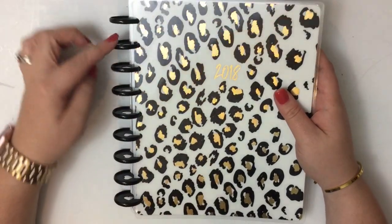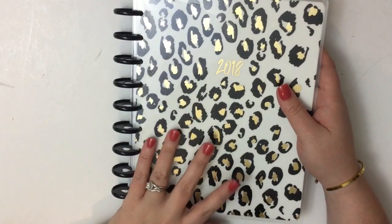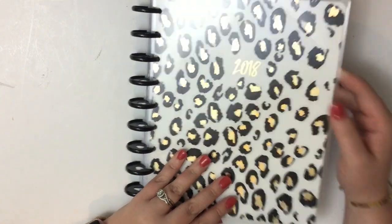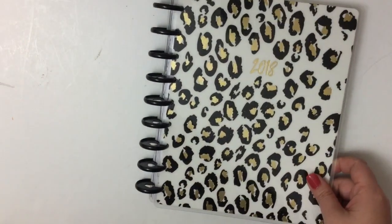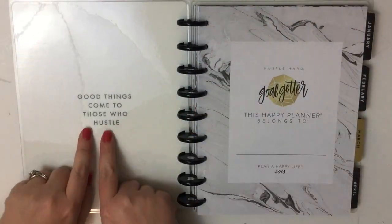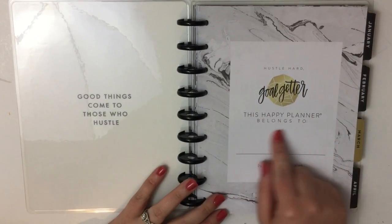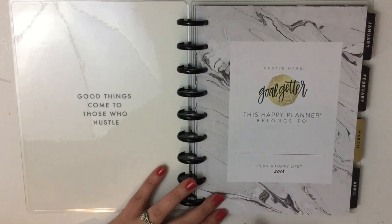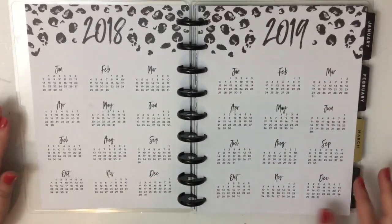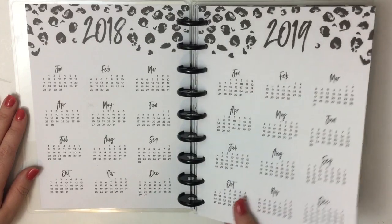This is from the Planner Girl line. These black discs are aluminum — they are amazing — and this leopard cover has stolen my heart. I'm obsessed with it. So cute. This is the Goal Getter planner from the Goal Getter line, and I'm super excited to flip through. It says 'Good things come to those who hustle. Hustle hard. Goal Getter.' I love that marble — it's just so classy — and the leopard adds a sense of fun to the classy design.